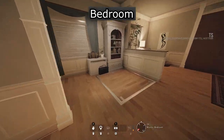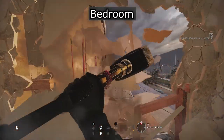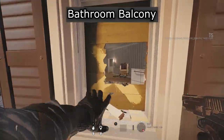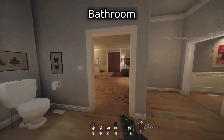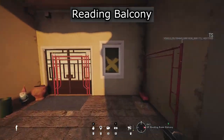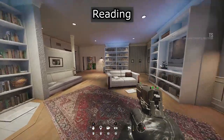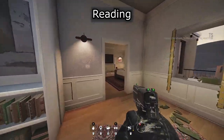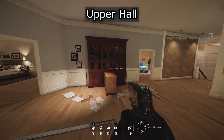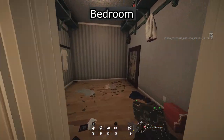Bedroom. Bedroom. Bedroom. Bedroom. Bedroom. Bedroom. Reading. Reading. Bedroom. Upper hole. Bedroom. Bedroom closet.